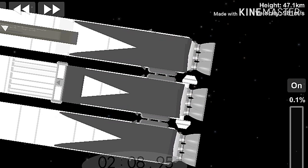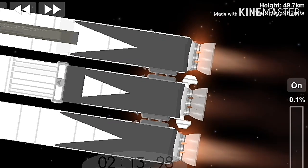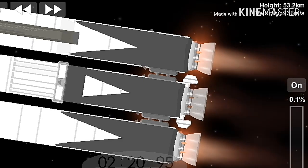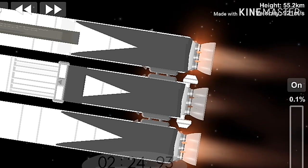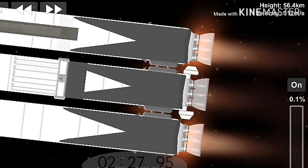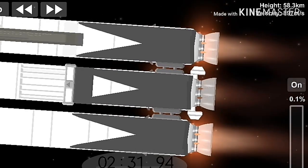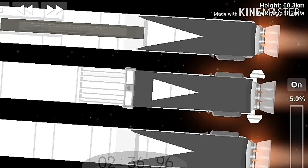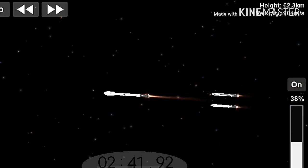Second load limiting shutdown. Continuing to decrease loads to minimize acceleration on the Falcon Heavy structure. Coming up on booster engine cutoff, called BECO, and separation of the two side boosters. BECO.